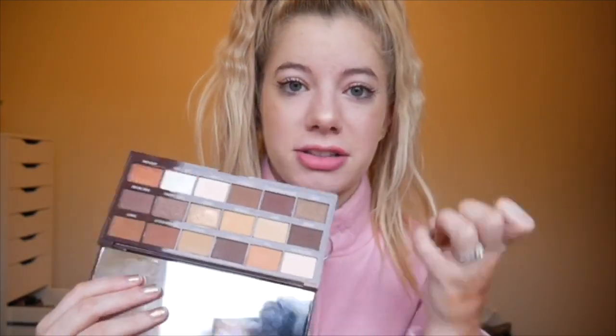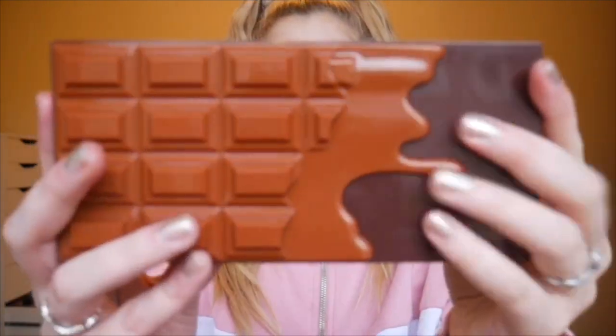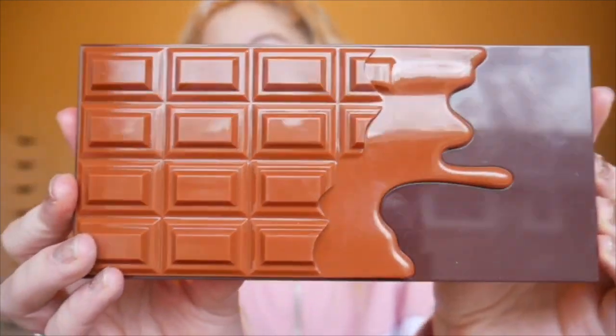Whether you guys comment or not, I'm definitely doing an everyday bronzy look with this palette. Also, all of these palettes smell faintly like chocolate — not an annoying smell that gives you a headache, it's very faint, almost like a cocoa smell, and it just smells good. I forgot to mention that!